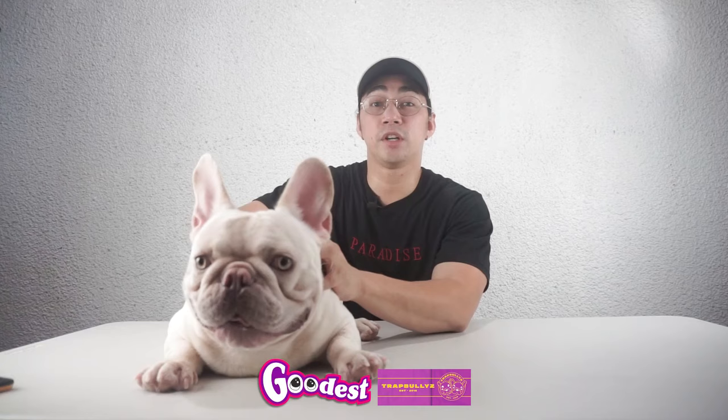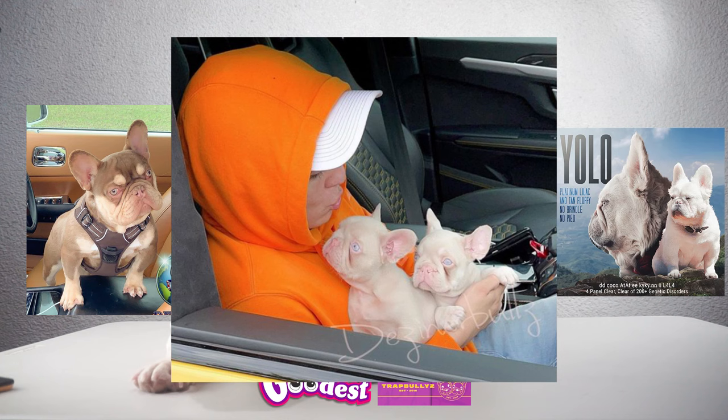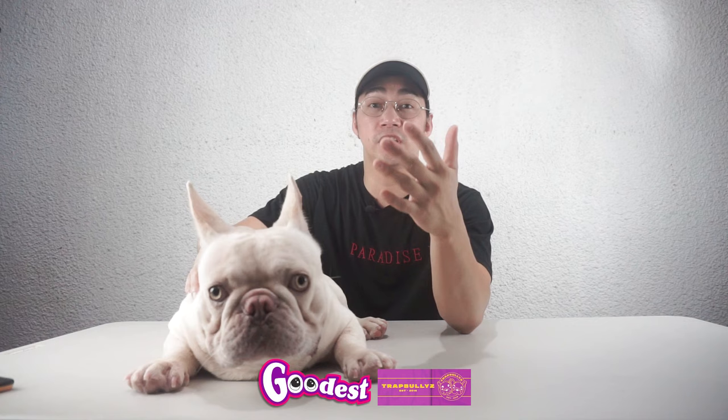If you've been watching my vlogs, I had a previous vlog about Frenchie colors. The beauty of the French bulldog breed is that it's very dynamic — more and more colors are popping out of nowhere. This vlog is a continuation of that vlog about Frenchie colors.